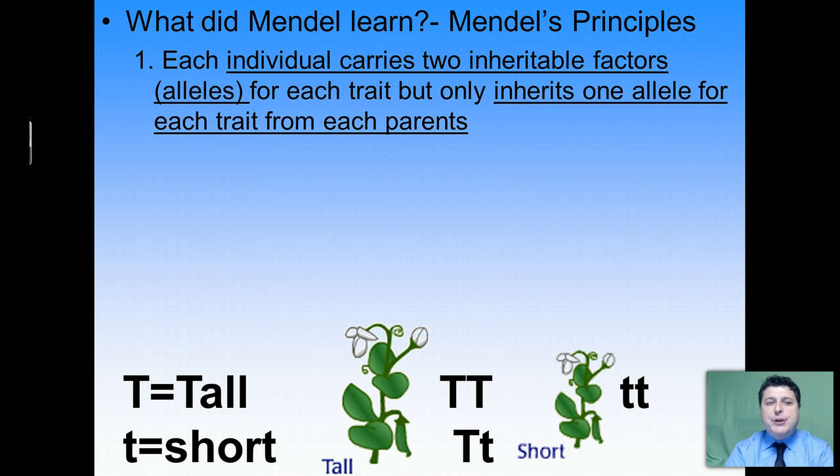First, Mendel concluded that each individual carries two inheritable factors — which today we call alleles — for their traits, but you only inherit one allele for each trait from each parent. In other words, each parent gives half of their genetic material to their offspring. Remarkably, Mendel determined this not by knowing that chromosomes exist, but through mathematical deduction — it seemed like each parent was giving half of their traits to their offspring.